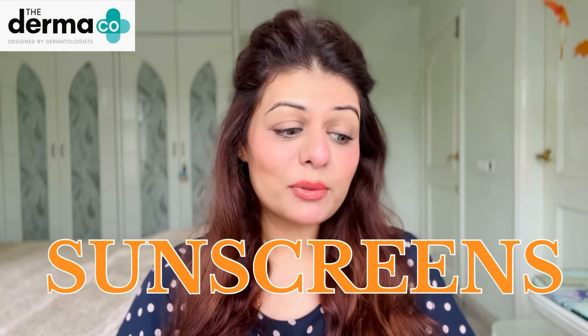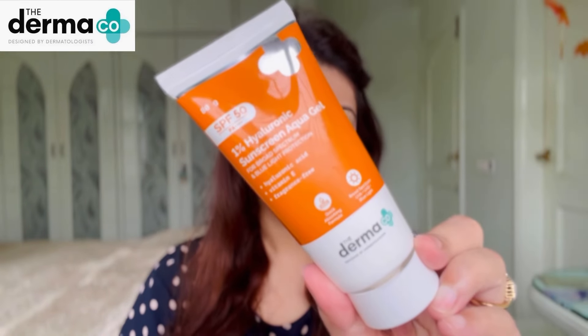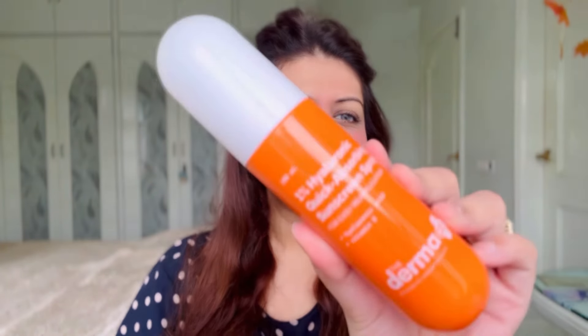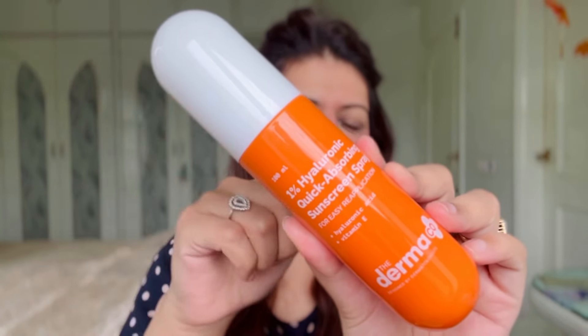The product is the 1% Hyaluronic Sunscreen Aqua Gel. So this is the first product I'm going to talk about. And the next product is the 1% Hyaluronic Quick Absorbing Sunscreen Spray — it comes in such a beautiful, capsule-like packaging and it looks very cute. So yes, this is another product I'm going to review today.